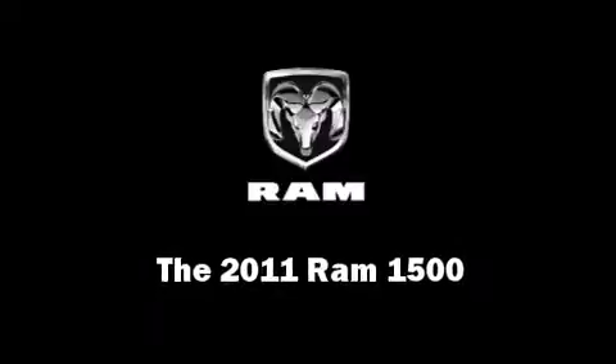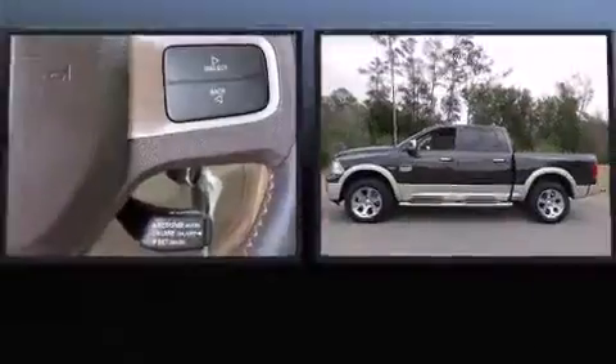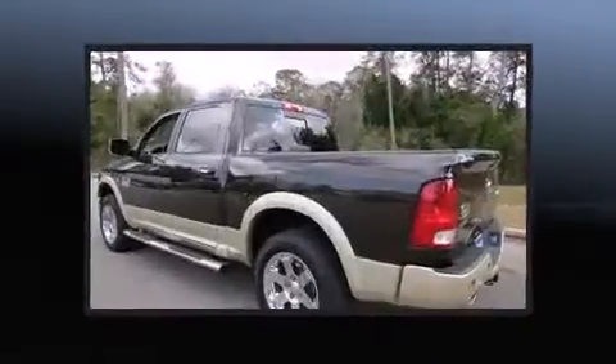Under the hood, you'll find an 8-cylinder engine with more than 300 horsepower, providing a smooth and predictable driving experience. Well-tuned suspension and stability control deliver a spirited, yet composed, ride and drive.